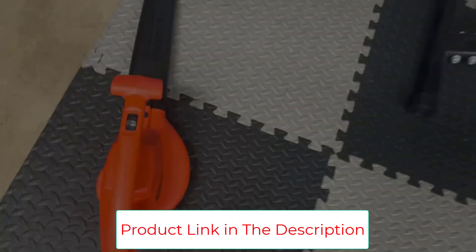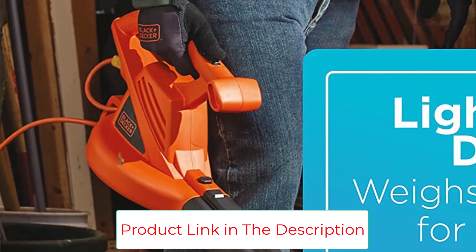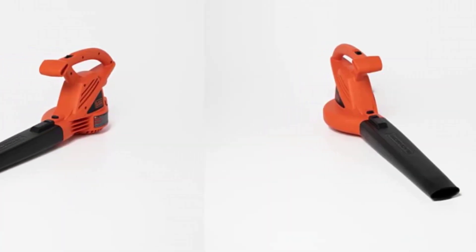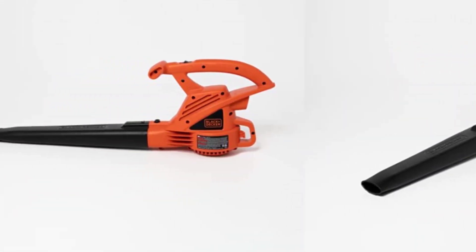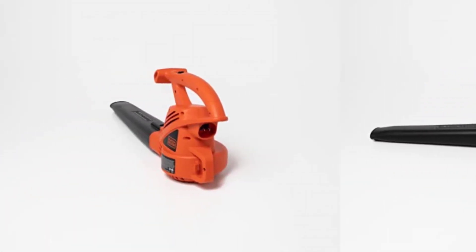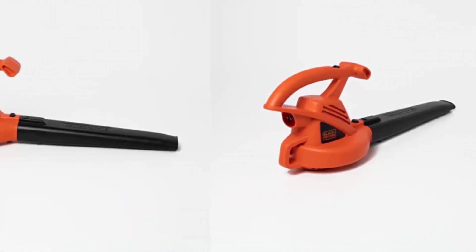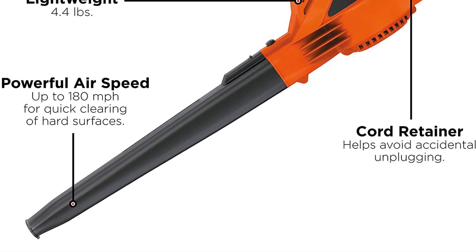The Black+Decker LB700 Corded Blower features a 7-Amp motor which provides powerful and efficient blowing performance. This blower can move up to 180 mph and 180 CFM for fast and easy cleanup of leaves and debris. It also features built-in cord retention to prevent frustrating interruptions during cleanup. This unit is lightweight at only 4.4 pounds for easy one-handed use.